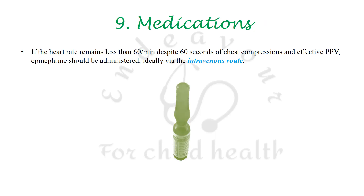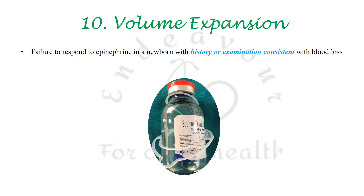Epinephrine is to be given intravenously rather than endotracheally, due to faster response via the IV route. Volume expansion is to be done only if history and clinical examination are suggestive of blood loss.